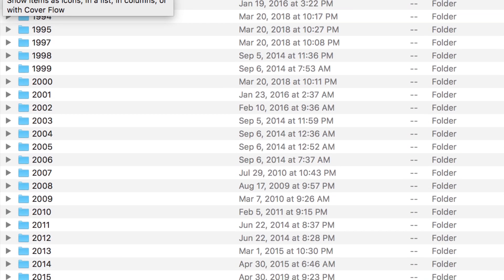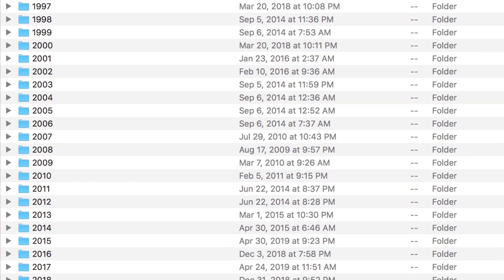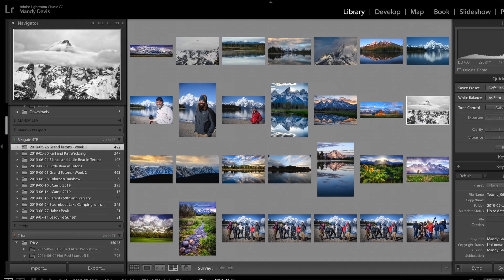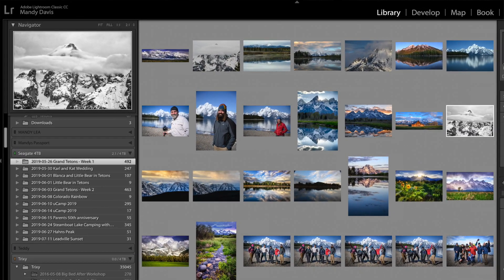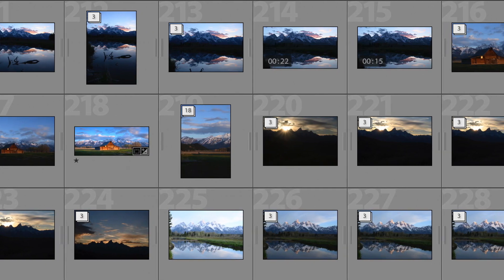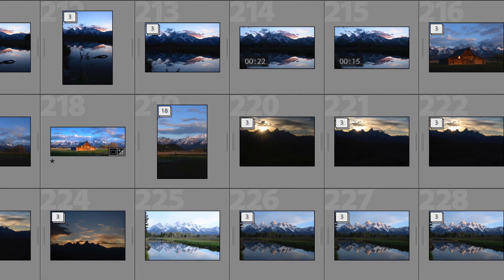My first step is to transfer my images from my memory card to my hard drive in organized labeled folders — that is really important. Then I import my images into Adobe Lightroom, where I make all of my initial basic adjustments. This is also where I sort my images, stitch together any panoramics I may have shot, and group together my bracketed images.